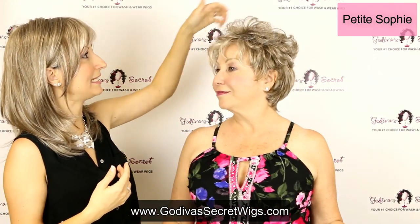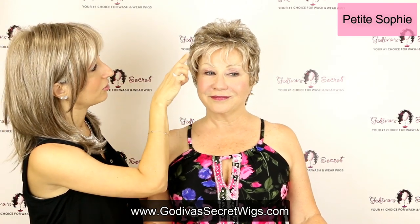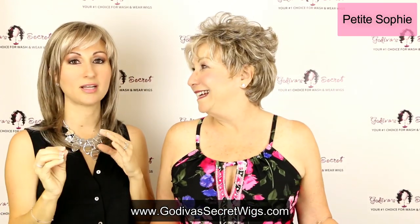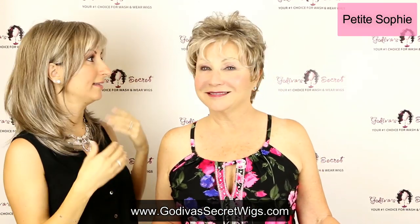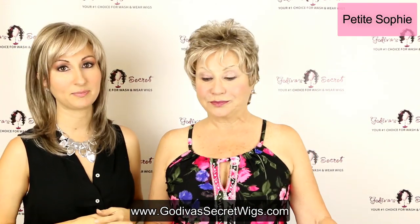She's just this really beautiful style — you can easily get height from her machine teasing. You'll see this lighter gray around the face, and then it's just this beautiful blend of a really soft, warm gray and a light brown color. She's really beautiful. Great color. So that is Petite Sophie.